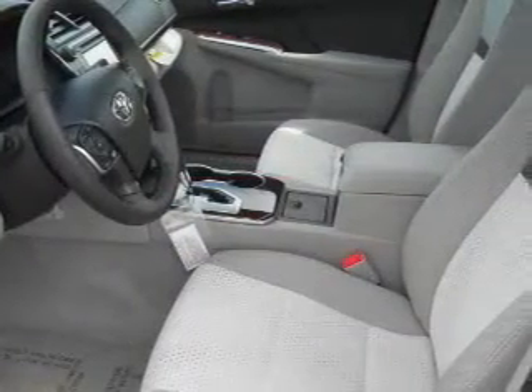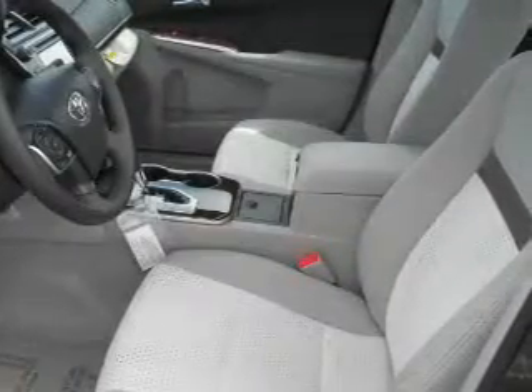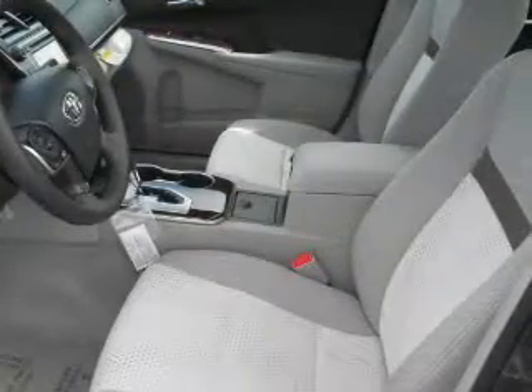Pamper yourself with memory settings. Plus enjoy these notable features that are included in this vehicle: power windows, cruise control, AM FM stereo with a CD player, power mirrors, and power steering.